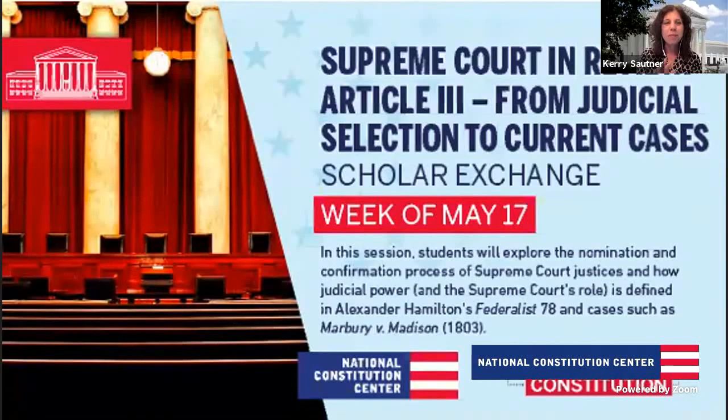Welcome everybody. Excited to have you in class today. My name is Kerry Sautner, I'm the Chief Learning Officer at the National Constitution Center. I'm really excited about this class because we get to dive into, as Tom likes to tell us, the nuts and bolts of how the courts work.